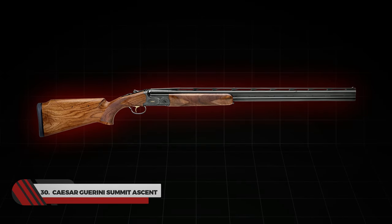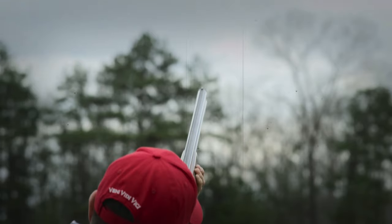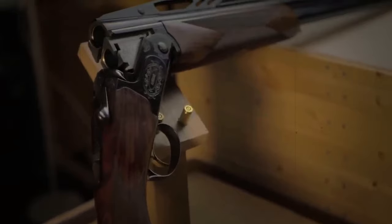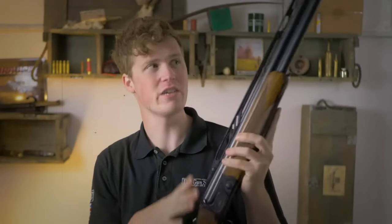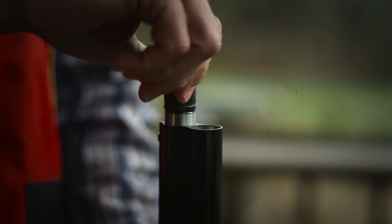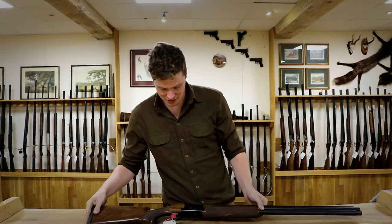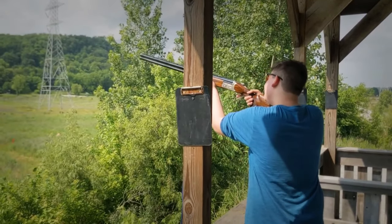Number 30: Caesar Guarini Summit Ascent. What do you expect from a present-day sporting clay shotgun? Aesthetics, reliability, or good performance? Whatever you want, Summit Ascent has everything you need. It features a tapered top rib and an elevated comb that provides a higher shooting position, aligning the eye for improved target visibility. It also has an adjustable comb on the stock, which a user can adjust as per their height preferences. Barrel lengths are available in 30 or 32 inches for different shooting needs. Summit Ascent is an all-sports shooting gun with a smooth and responsive feel.